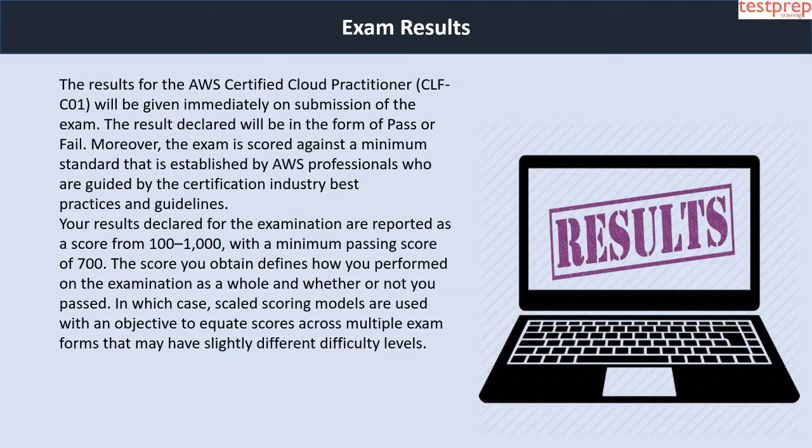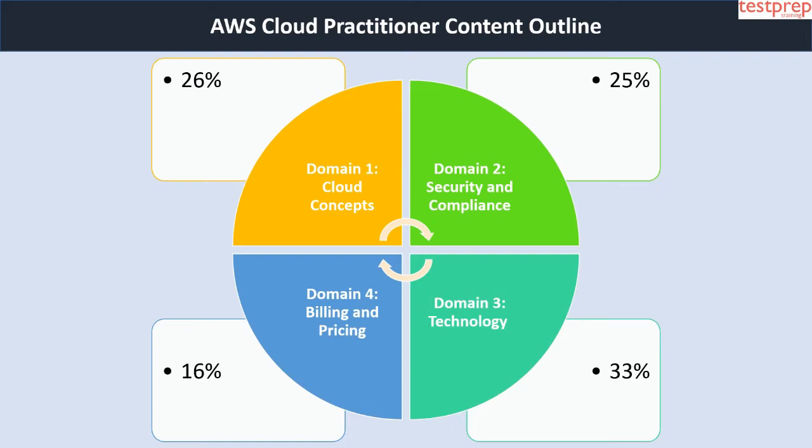The AWS Cloud Practitioner content outline covers four domains: first, cloud concepts, which comprises 26 percent weightage; second, security and compliance, which comprises 25 percent weightage; third, technology, which comprises 33 percent weightage; and fourth, billing and pricing, which comprises 16 percent weightage.